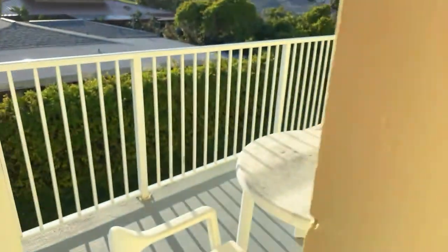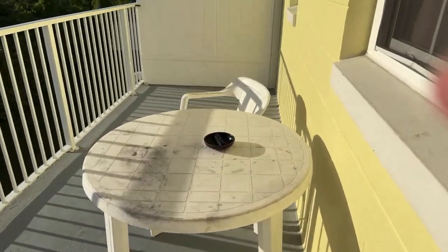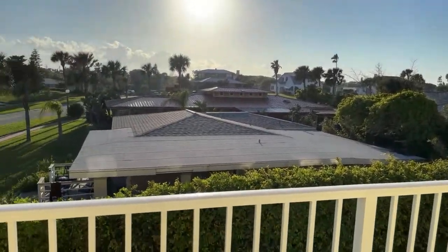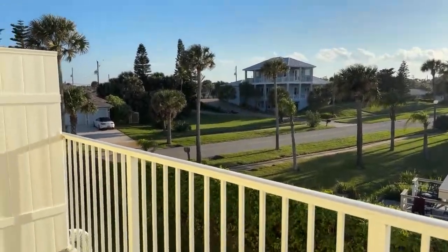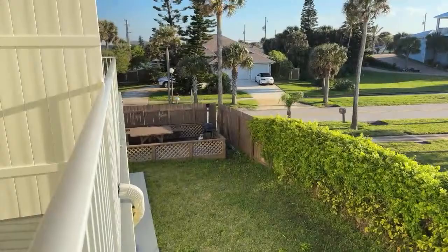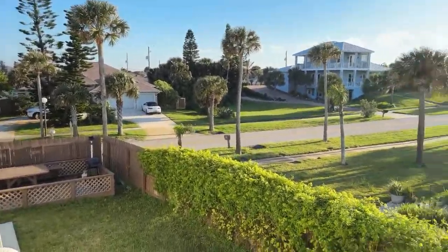Okay, so this is the balcony. Look at the view, guys — isn't that gorgeous? And just down there you can see the barbecue pit area. Isn't that nice?